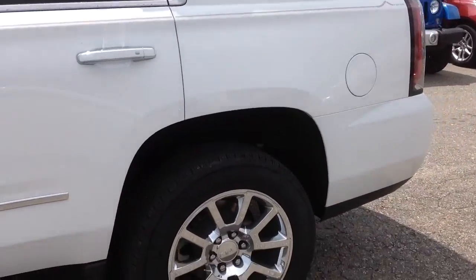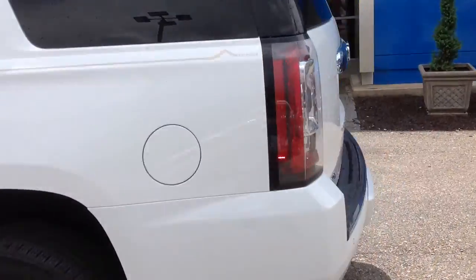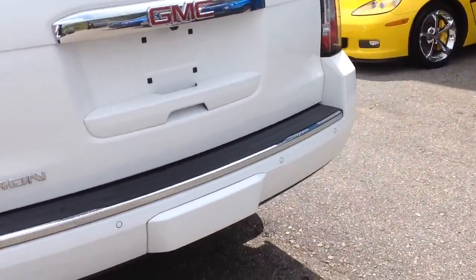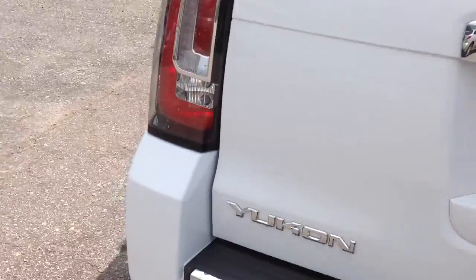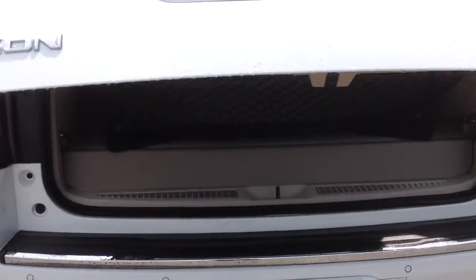Summit white in color. Showing the back here — it does have a towing package, right underneath there. Automatic liftgate.